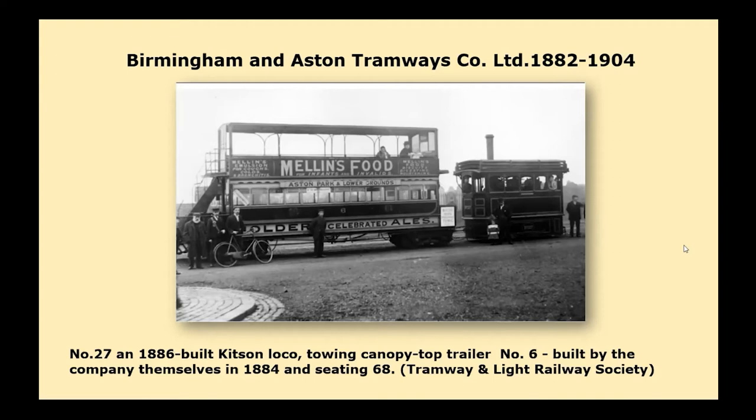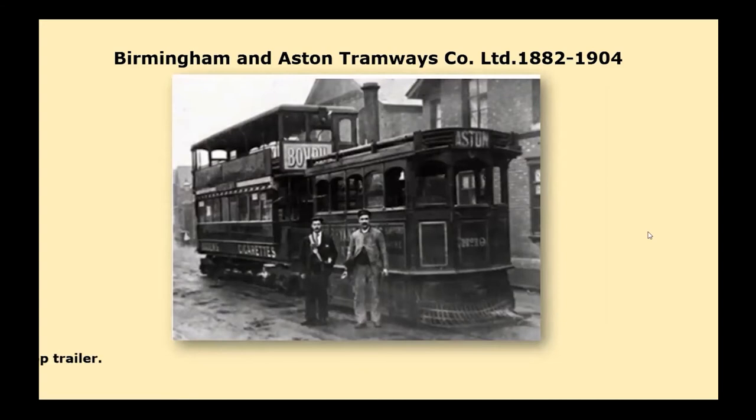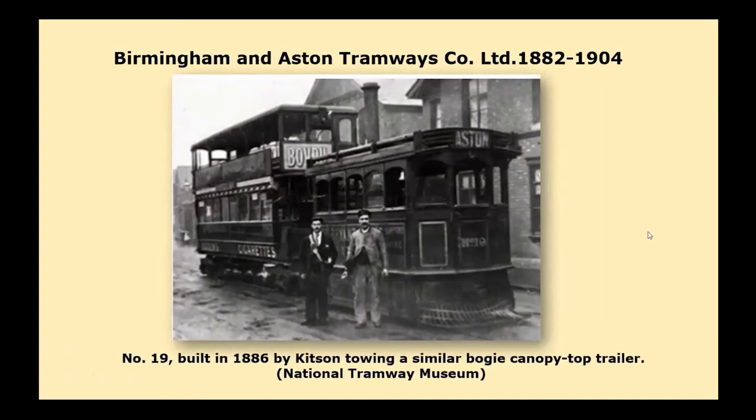In February 1885, a branch line to the foot of Gravelly Hill from Lichfield Road was opened, with a connection to Erdington being provided by the company's horse buses. On the 30th of June 1902, Aston Manor Urban District Council purchased that portion of tramway within their boundary in order to electrify it, whilst the remaining section passed to Birmingham Corporation on the 1st of January 1904 on the expiry of the lease.